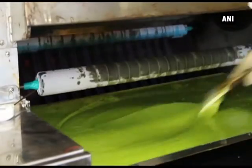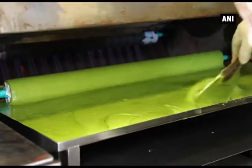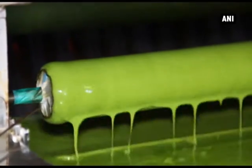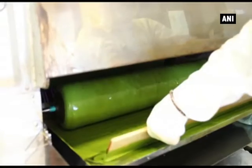Matcha has a clear green color, and it is said that it takes effort to create this color. It is wrapped about 20 times, organizing the shape and baking until browned. It takes about 1 hour until it is baked.